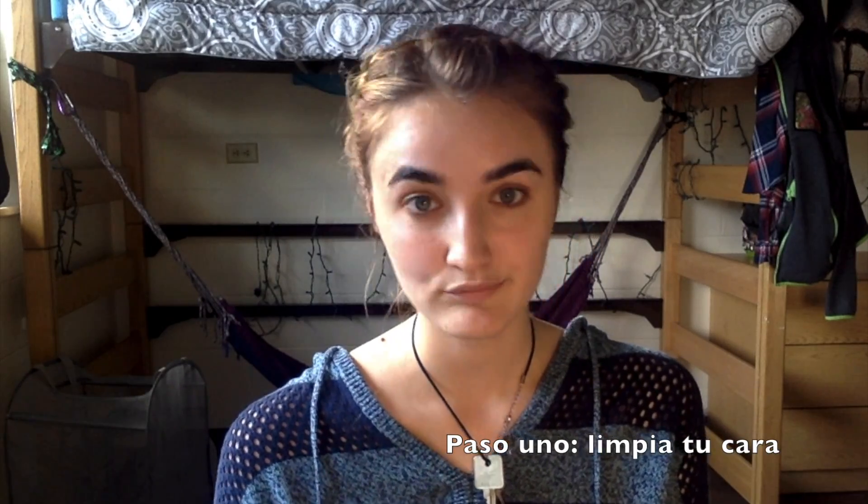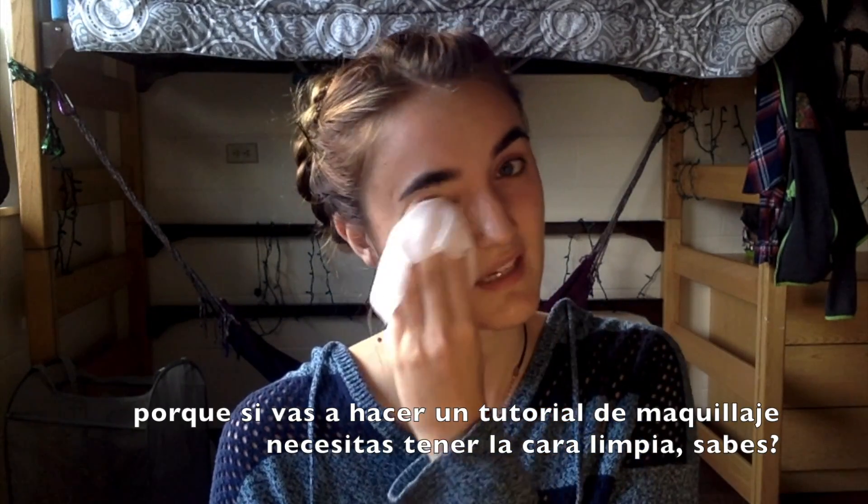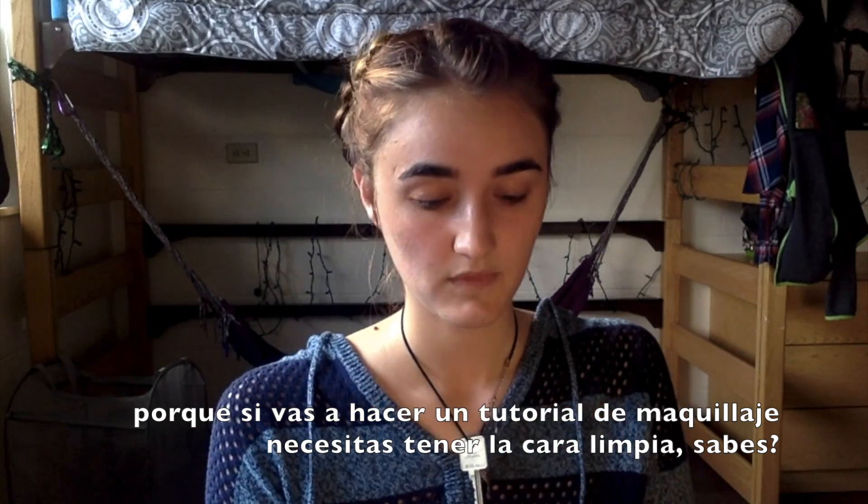So step one: clean off your face. If you're going to do a makeup tutorial, you've got to have a clean face. So just gonna clean it all off. There you go — clean slate. Dry it off.